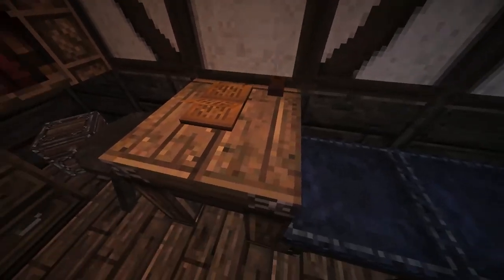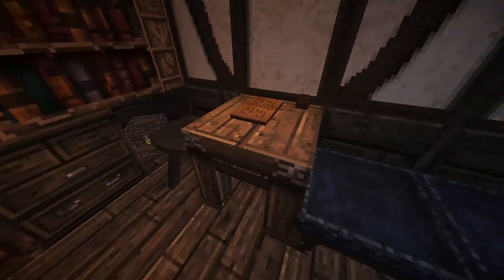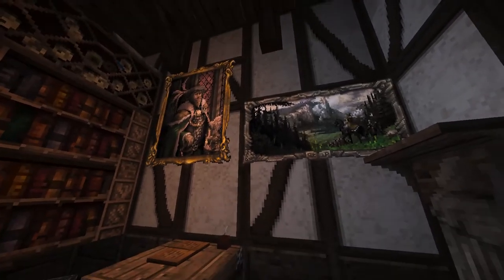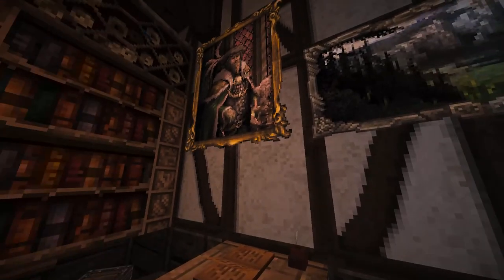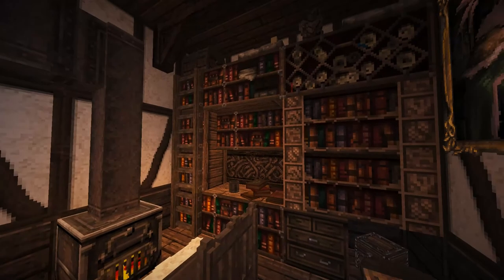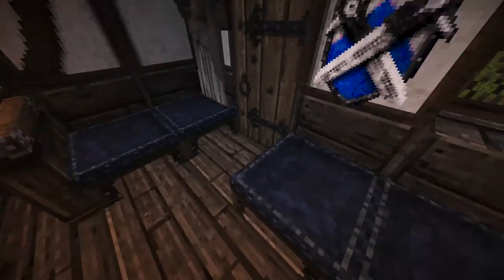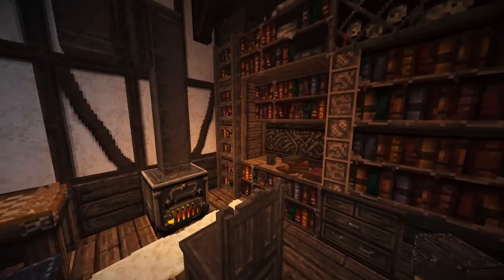Up here on this wall we have some paintings that a local artist could be selling, so you can come to the bookstore and buy some paintings. I just feel like it's a very normal thing to see at bookstores — other odd local crafts being sold there. Over here we have a little chess board for people to come in and hang out, play, and a few benches just to sit by the fire and grab some books to read.